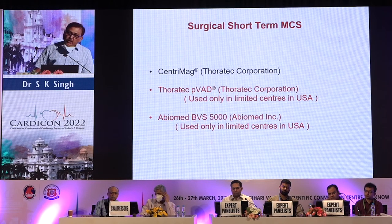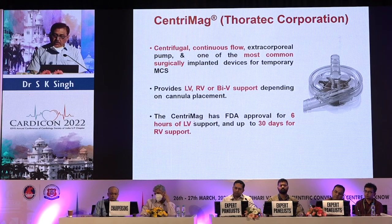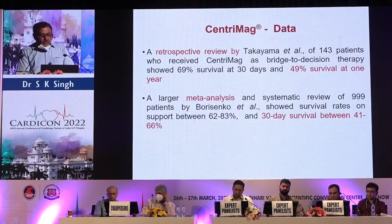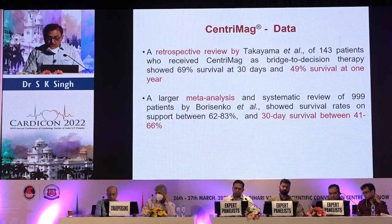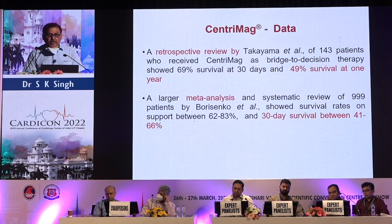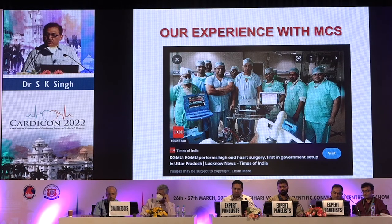For surgical options, we have the CentriMag — a centrifugal continuous-flow extracorporeal pump and one of the most commonly surgically implanted devices for temporary circulatory support. It provides LV, RV, and biventricular support. The CentriMag has FDA approval for 6 hours for LV support and up to 30 days for RV support. A retrospective review by Takayama et al. of 143 patients showed 69 percent survival at 30 days and 49 percent at one year. A larger meta-analysis of 999 patients by Porcsinai et al. showed survival on support of 62 to 83 percent and 30-day survival of 41 to 56 percent.